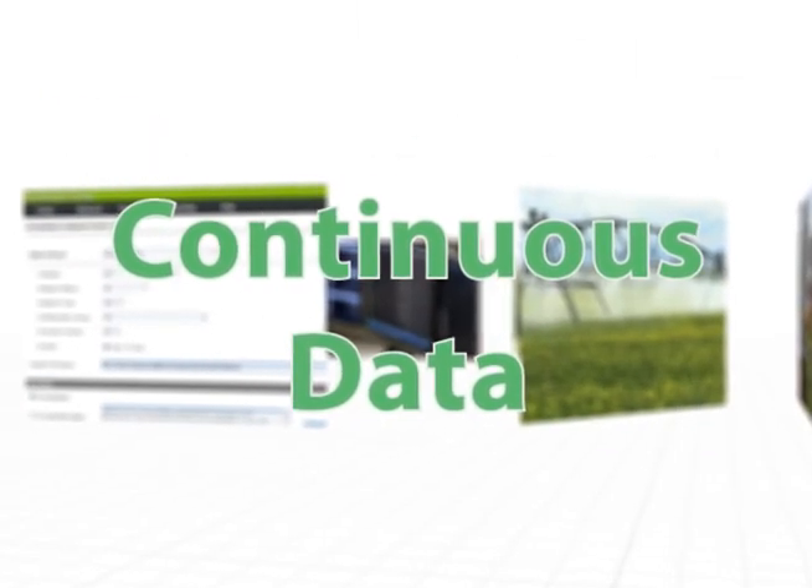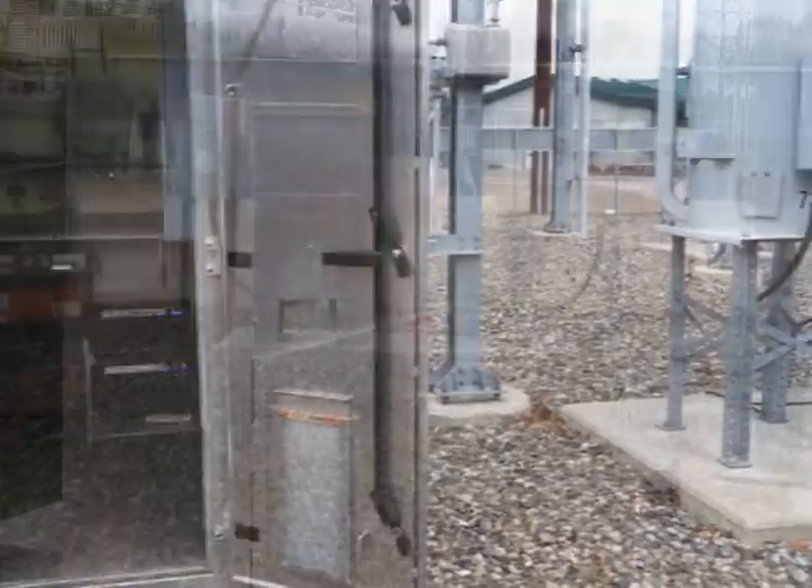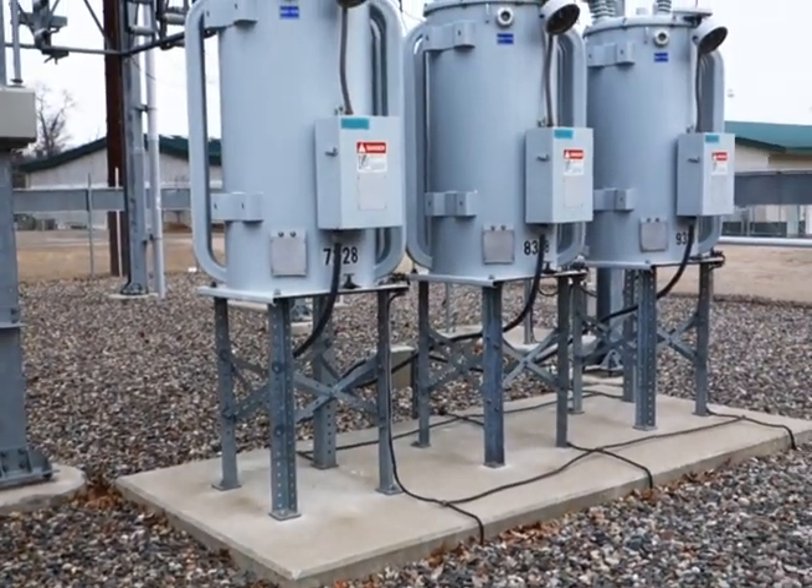Gridstream Plex pushes data continuously, delivering maximum daily throughput without latency. Interval energy and voltage data are available for viewing within 20 minutes.